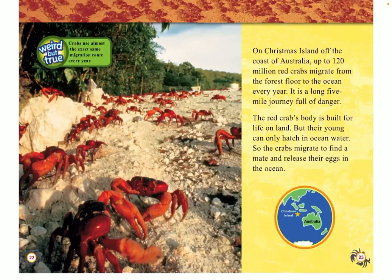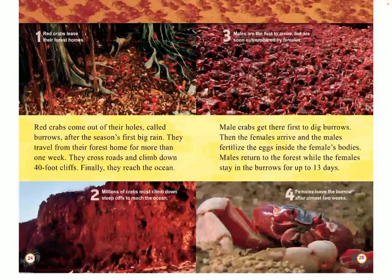Weird but true: Crabs use almost the exact same migration route every year. On Christmas Island off the coast of Australia, up to 120 million red crabs migrate from the forest floor to the ocean every year. It is a long five-mile journey full of danger. The red crab's body is built for life on land, but their young can only hatch in ocean water. So the crabs migrate to find a mate and release their eggs in the ocean. Red crabs leave their forest homes, and then millions of crabs climb down the steep cliffs to reach the ocean.